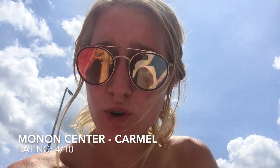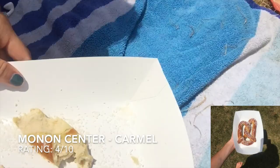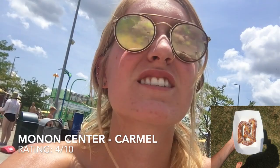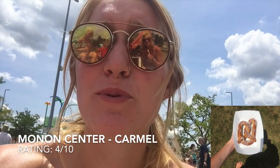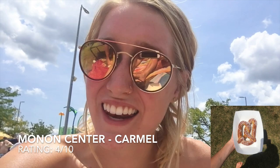Today's soft pretzel is from the Monon Center in Carmel and this pretzel was $2. The saltiness was very salty — here's a picture — a lot of the salt came off as you can see. It came with a cheese sauce which was not that good and had a slight spice to it. Overall the pretzel was pretty dry and it was a lukewarm pretzel.